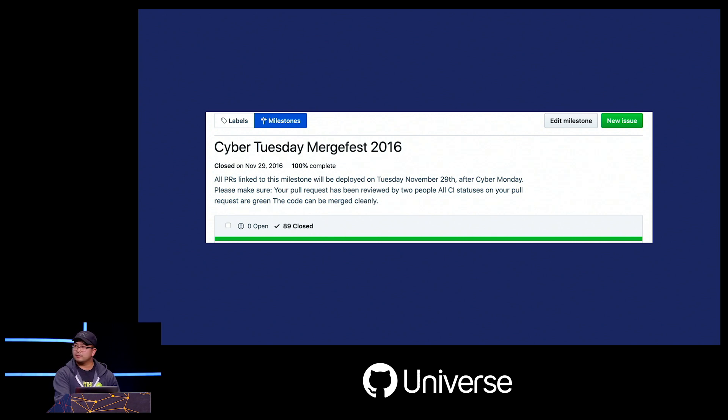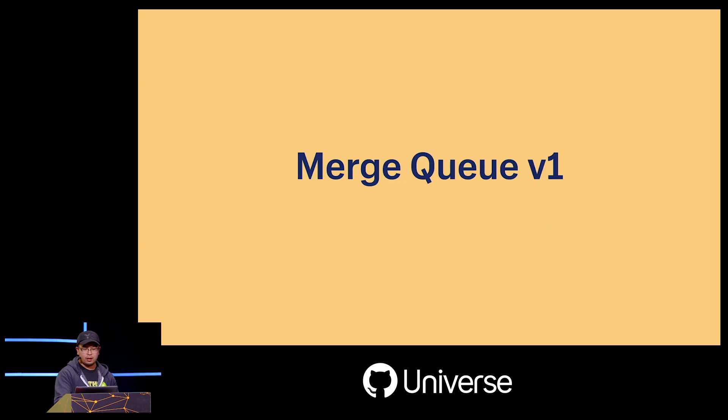A fun bit of history about Shopify: every year we do something called a code freeze in the week leading up to Black Friday. This is to ensure our systems are stable during the busiest time of the year and merchants don't have their tools changing out from under them. But on the next Tuesday we have to merge all the changes developers have been working on during the freeze. In 2016, to coordinate this without flooding master, we asked developers to add their pull requests to a milestone and then slowly merged them in safe batches.